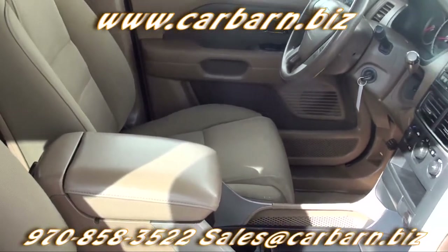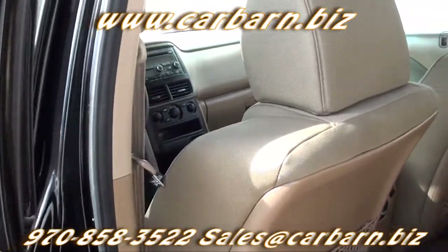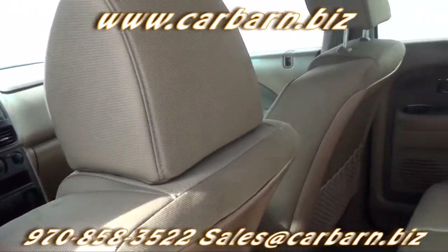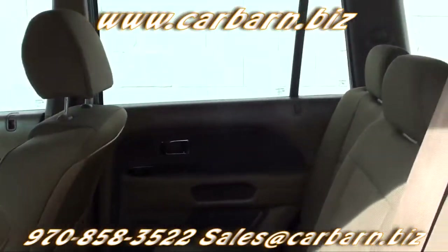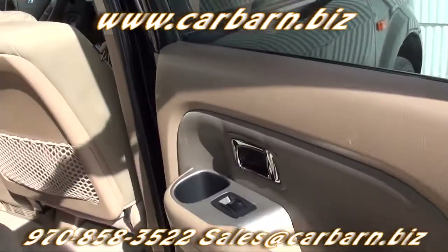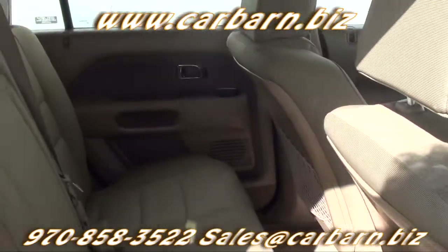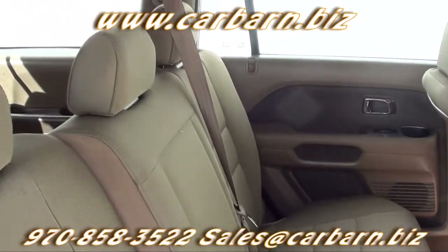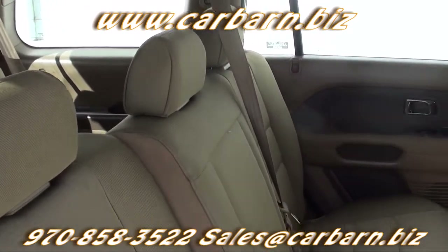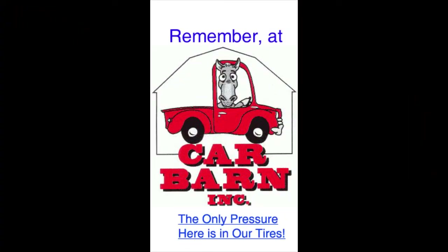Overall, this is a nice clean little Pilot ready to take everyone out to the lake or dinner or wherever they want to go. This is Kevin at Carbarn in Fruita, Colorado and I hope to see you here soon. Carbarn is a small family owned dealership in Fruita, Colorado on the western slope of the Rockies and we are well known for our no pressure, honest way of doing business. Thanks again for watching — remember, at Carbarn the only pressure here is in our tires.